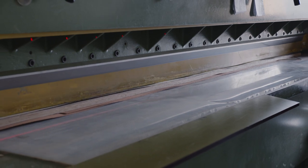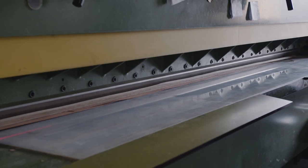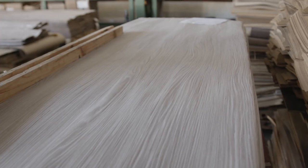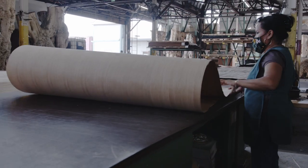Slicing veneer is the highest utilization of a tree. It's actually sliced with a knife and not sawn, which is a common misconception. The end product is 1/42nd of an inch thick.